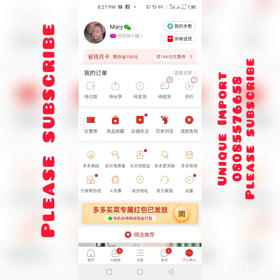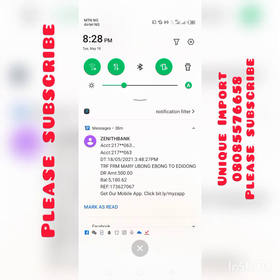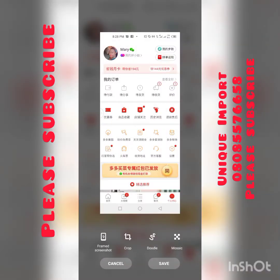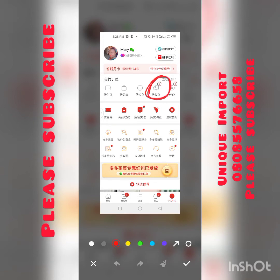You see this icon — this little box here with a line — this is an item I've already ordered. I have to click on that item. This means that your item is on the way to your shipping company.